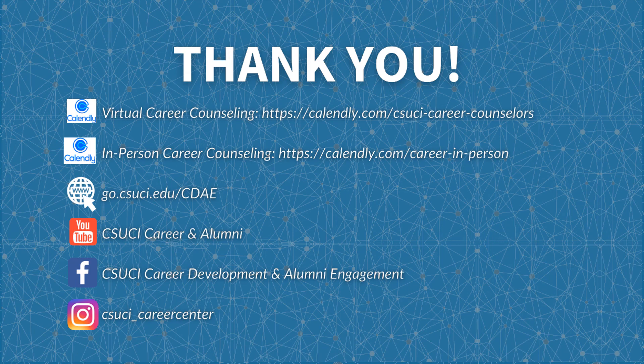Here are some Career Center resources. Visit us at www.csuci.edu/careerdevelopment and follow us on YouTube, Facebook, and Instagram. If you're feeling confused about your career plans, need help with your resume or cover letter, job and internship search, interview prep, salary negotiation, or LinkedIn and Dolphin Connect networking profile, sign up for a one-on-one appointment via Calendly. Thank you.